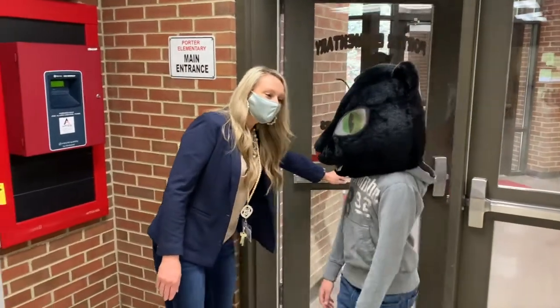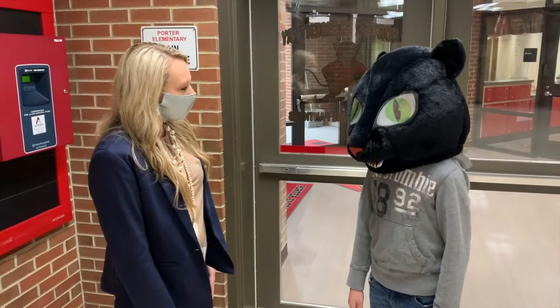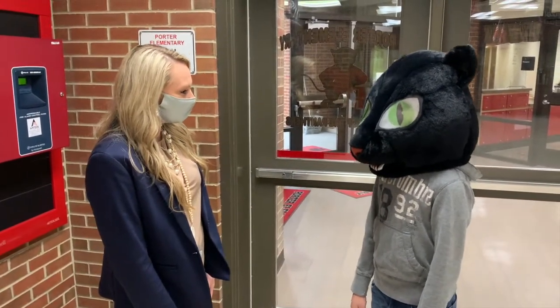Good morning! Welcome to Porter Elementary. My name is Mrs. LeMaster and I'm your principal. Are you ready to see the school today and learn what it's like to be a kindergartener? Alright, let's go!